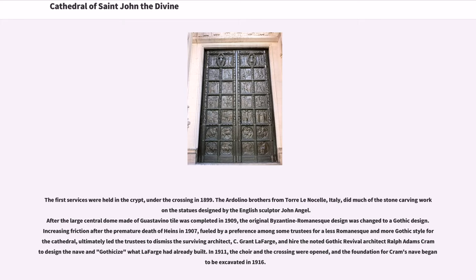The Artolino brothers from Tori Linosel, Italy, did much of the stone-carving work on the statues designed by the English sculptor John Angel. After the large central dome made of Guastavino tile was completed in 1909, the original Byzantine-Romanesque design was changed to a Gothic design.